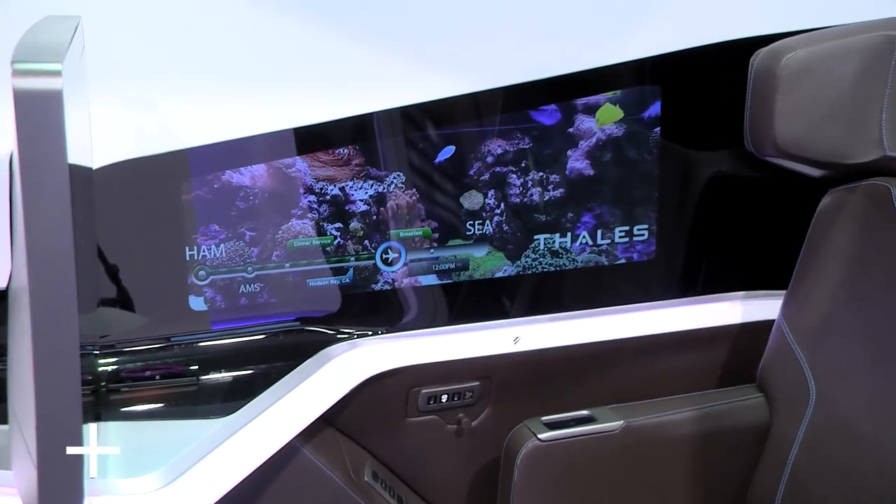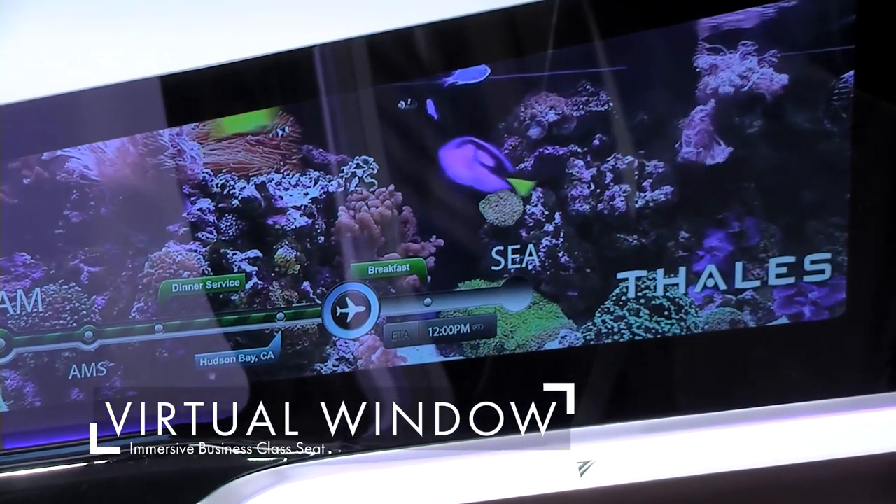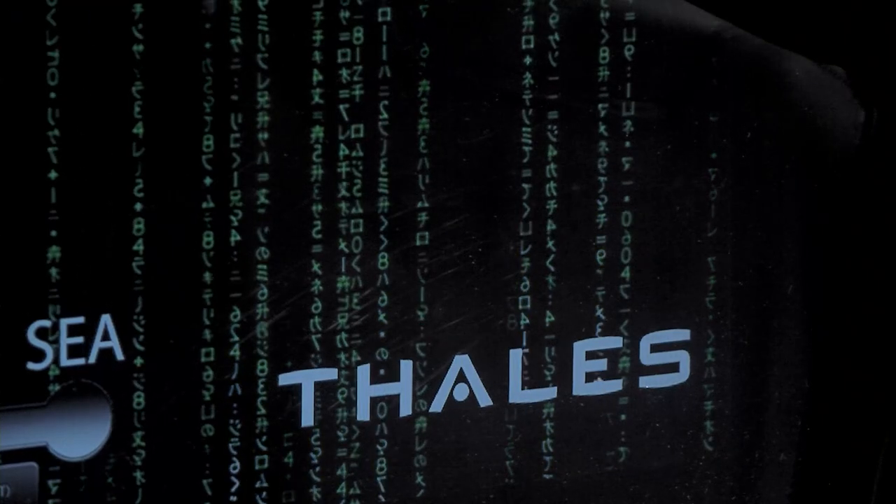We have a virtual window — every person gets a virtual window on this seat. So even if you're not sitting in a business class seat that's next to the window, you have a virtual window that you can customize to your personal taste.